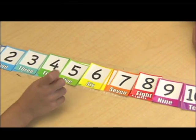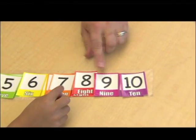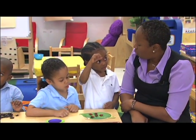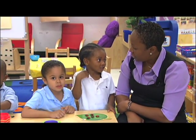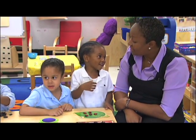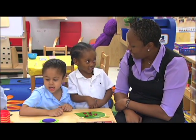Learning math means starting with the basics, and that means learning to count. One, two, three, four, five, six, seven, eight, nine, ten.